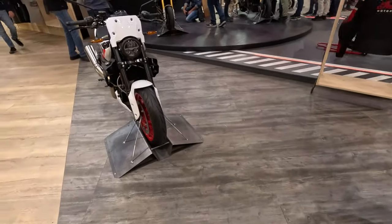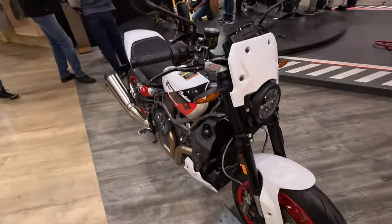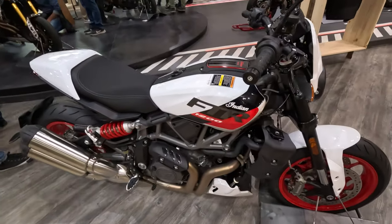This is the other color option — look at the rims, really nice.